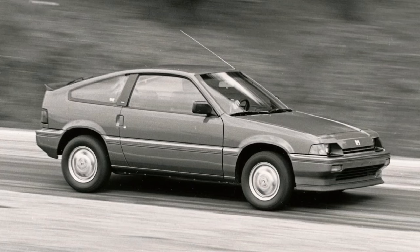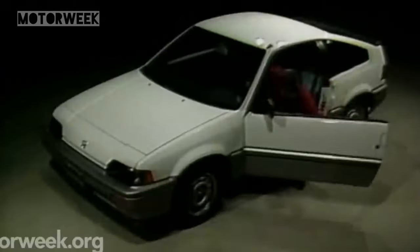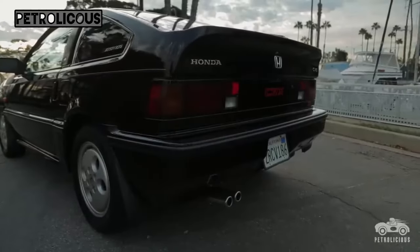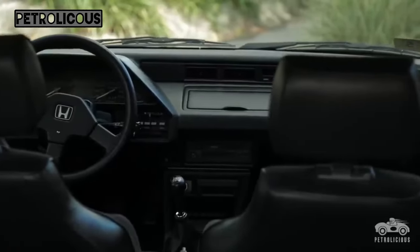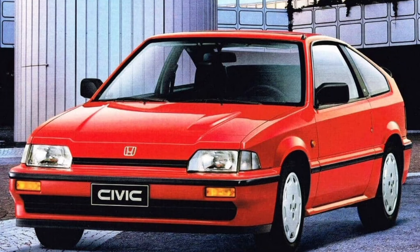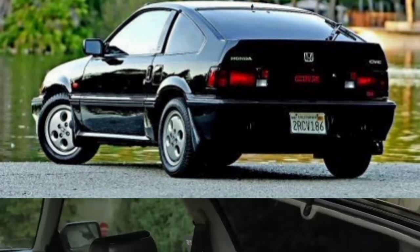For 1985, Honda of America replaced the economy version with an HF model featuring a 1.5-liter engine with a CVCC cylinder head — two valves per cylinder. In spring 1985, Honda of America introduced an SI model with a more powerful 1.5-liter SOHC four-cylinder. The SI included a power sunroof, dual remote exterior mirrors, rear wiper, 13-inch alloy wheels, and an SI-exclusive ducktail spoiler. For 1986, Honda updated the CRX with new aerodynamic headlights, body-color lower cladding, revised rear spoiler, new bumper covers, 14-inch alloy wheels, and upgraded interior with a center console with cassette tape storage.